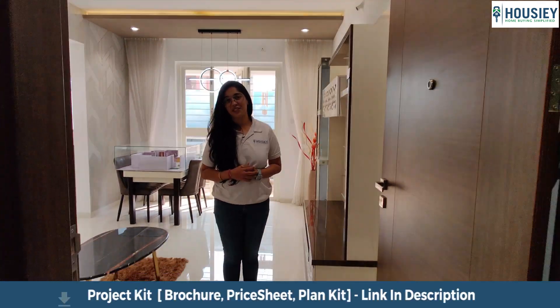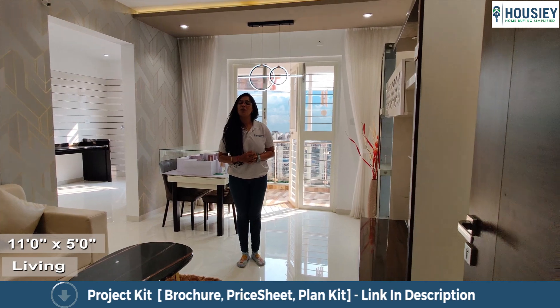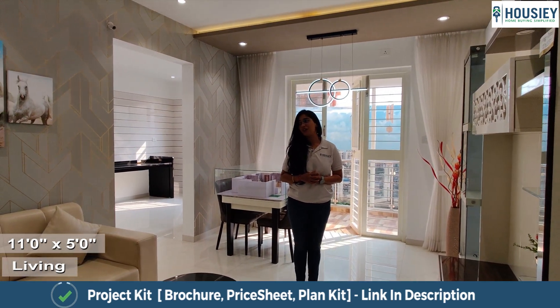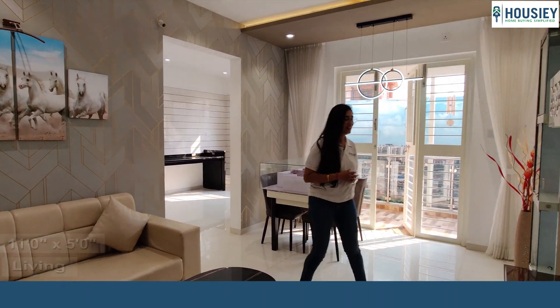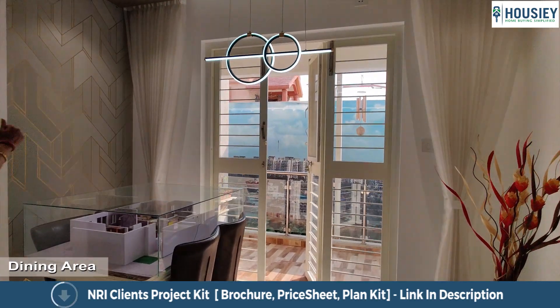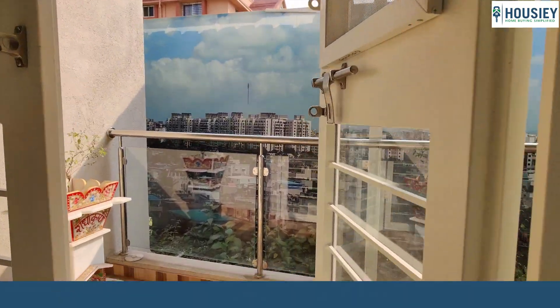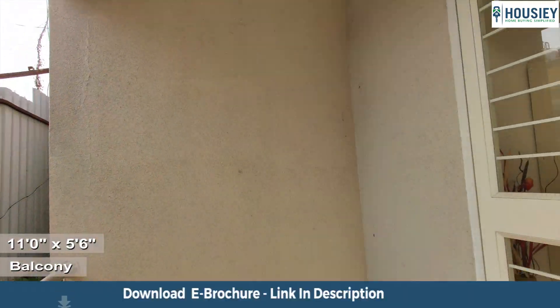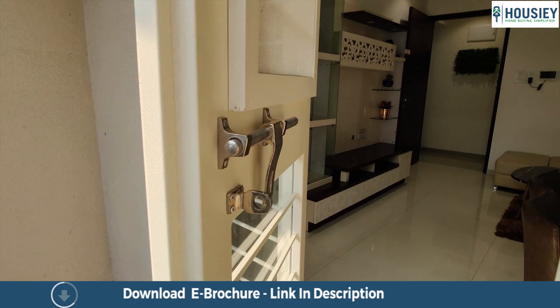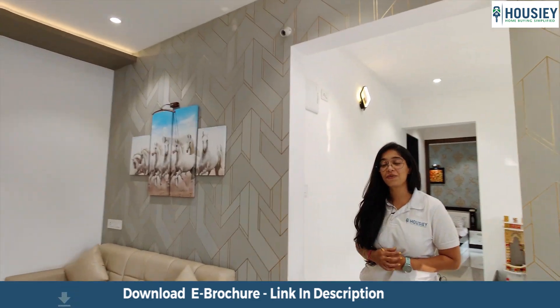This is your home entrance and this is the living area. The living area is approximately 11 by 5.5 square feet. The dining area is different — this is your dining area, and this is the French window. Opened from the French window, this is the balcony. The balcony is closed from three sides so that you can maintain your privacy and security.